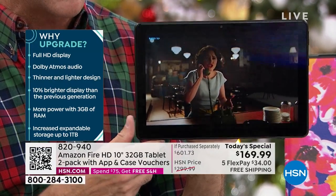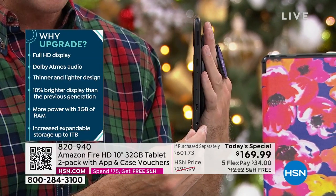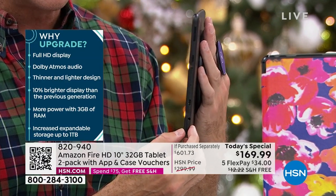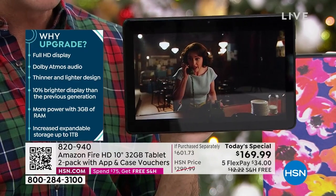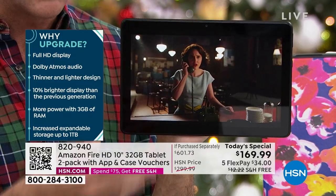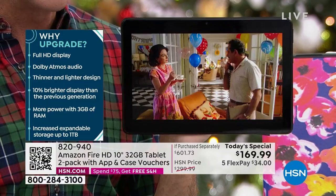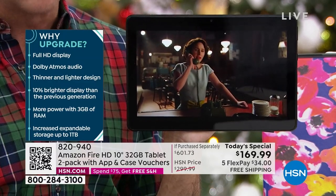Dolby Atmos audio as well. Especially for a device that is so thin and so light — it weighs only about a pound, it's less than an inch thick — it has really nice audio built in. It's a thinner and lighter design with about a 12-hour battery compared to the previous version. This is the latest version, with a 10% brighter display than the previous generation.